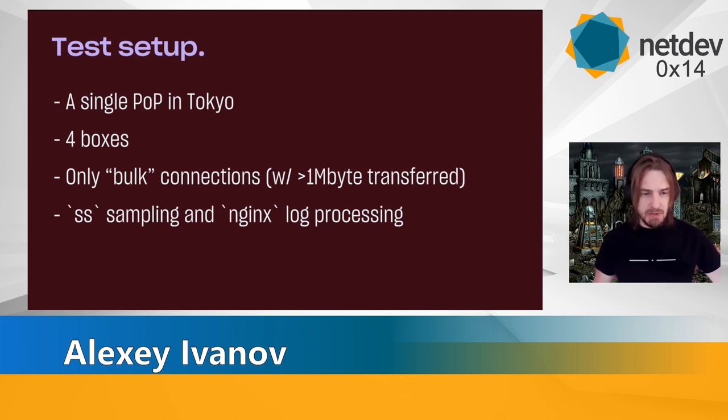More specifically, we used one single POP in Tokyo, four boxes in it: one box with the old kernel running BBRv1, and three boxes with the new kernel running Cubic, BBRv1, and BBRv2. Again, only bulk flows. We were looking at sampled SS data and sampled Nginx logs.